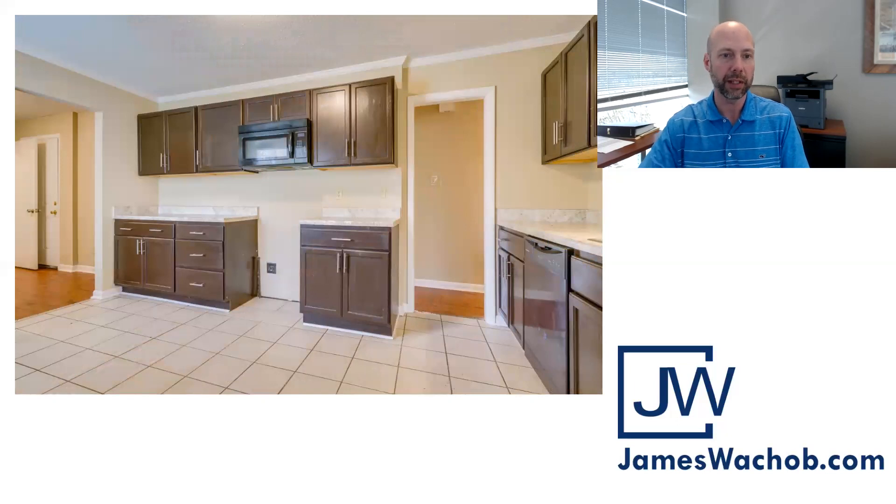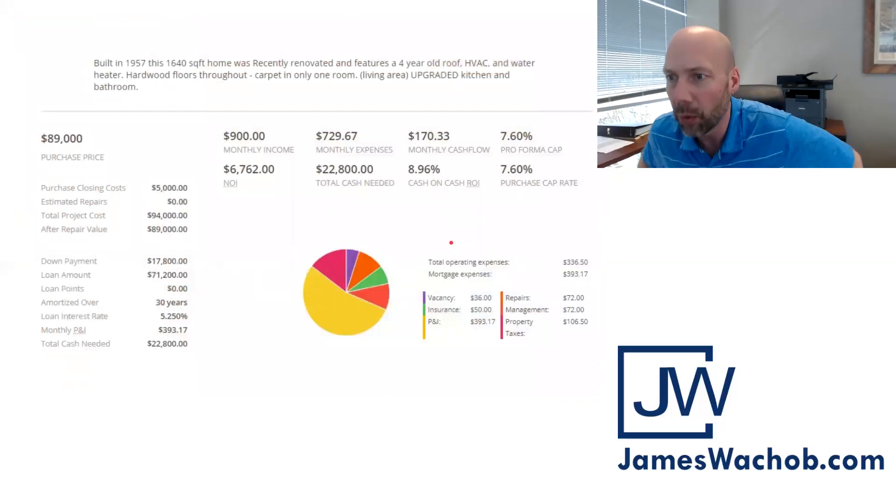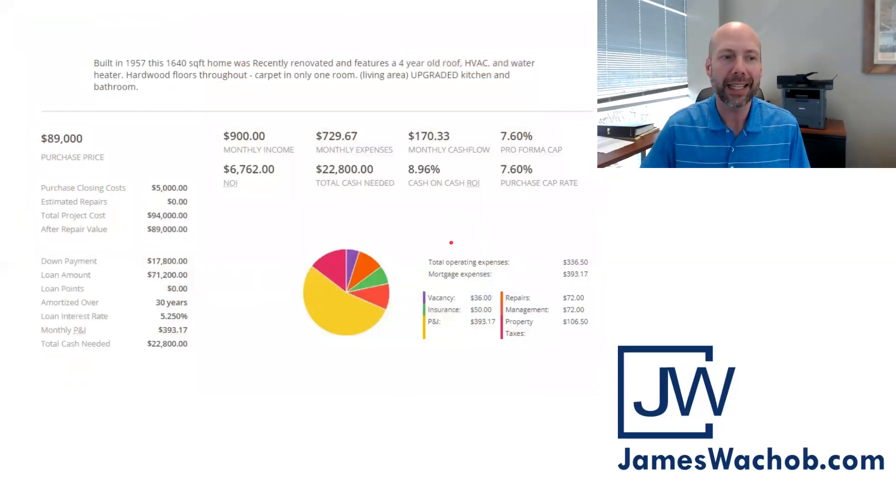Another shot of the kitchen where the black range will be installed. Super clean house — this one is a no-brainer. It's got the 1% rule: it's selling for $89,000 and renting for $900 per month. Cash-on-cash return is almost 9% — 8.96%. For those paying cash, it's right at a 7.6 cap rate. Net operating income annually is almost $7,000. Total cash needed to purchase this home is $22,800, which includes your 20% down payment and closing costs — finance the rest.